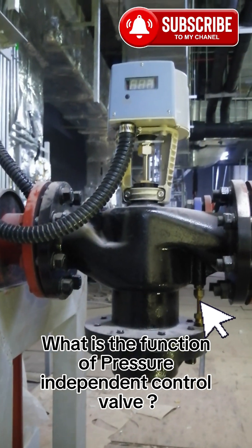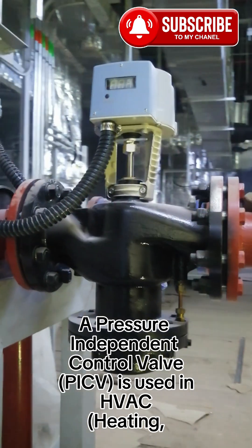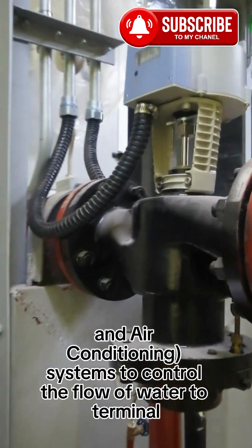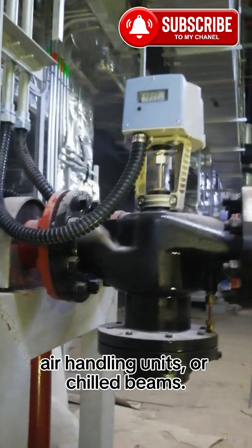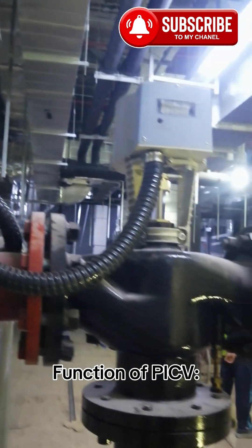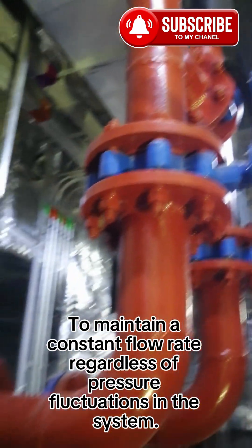What is the function of a pressure-independent control valve? A pressure-independent control valve, or PICV, is used in HVAC — heating, ventilation, and air conditioning systems — to control the flow of water to terminal units like fan coil units, air handling units, or chilled beams. Its main function is to maintain a constant flow rate regardless of pressure fluctuations in the system.